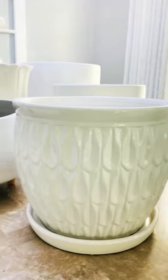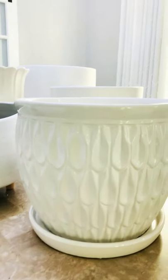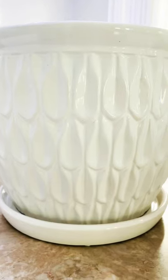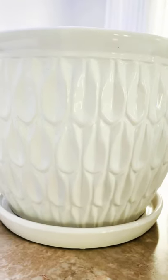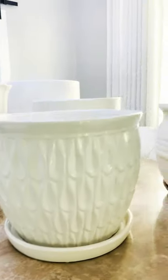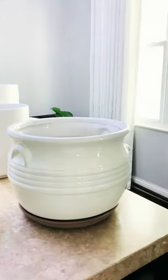I got another one here — this one has a hole and it also has a saucer to catch all the water. The drainage is attached to this pot, and so is this one here.